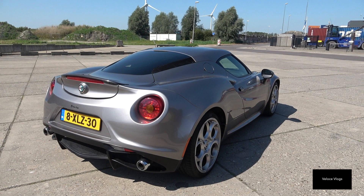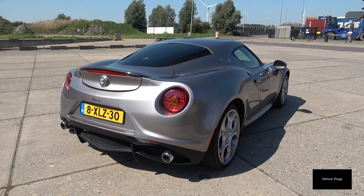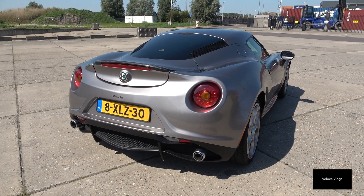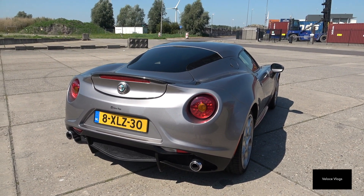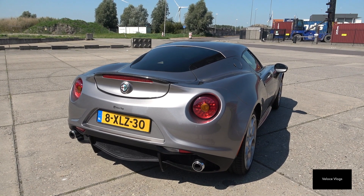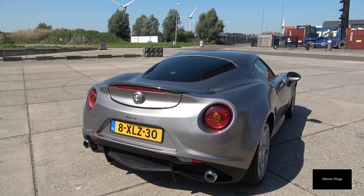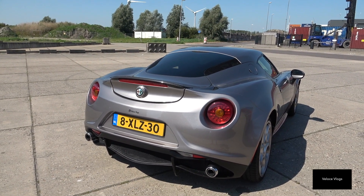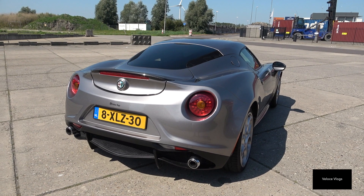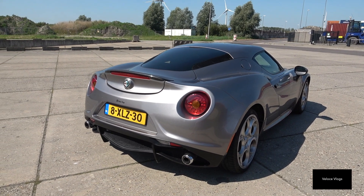The car is rear-wheel driven. Its engine is a 1750 TBI engine — a four-cylinder turbocharged unit producing 240 brake horsepower. Because it's such a small and lightweight car, it doesn't need much more power. The zero to 100 kilometers per hour acceleration time is around four and a half seconds, so it doesn't make sense to add more horsepower. From factory it's 240, and in my opinion it's more than enough — though it all depends on your taste.